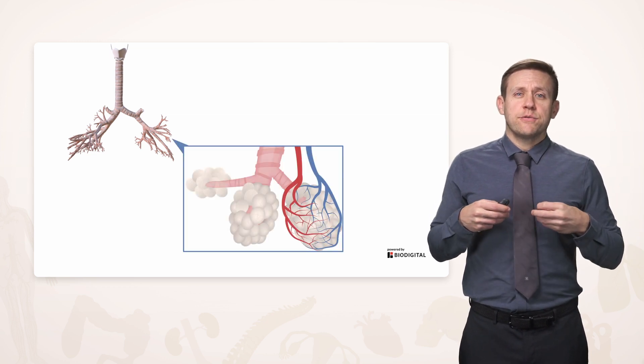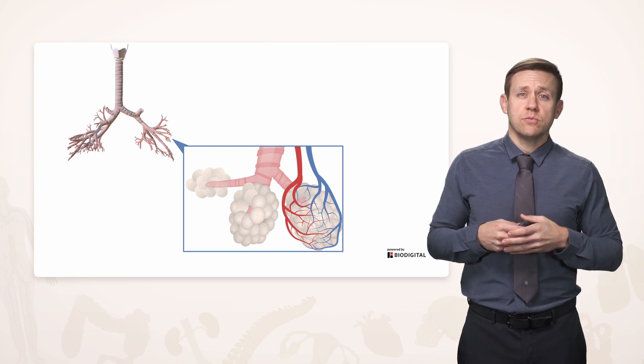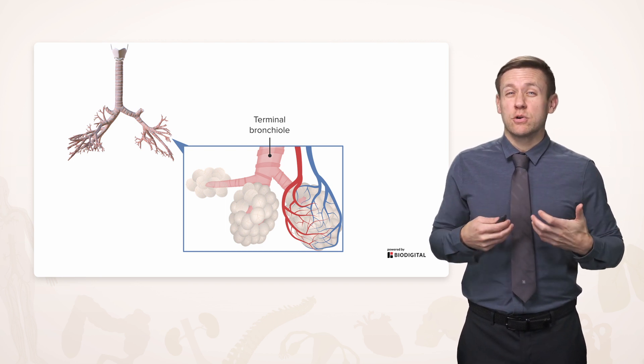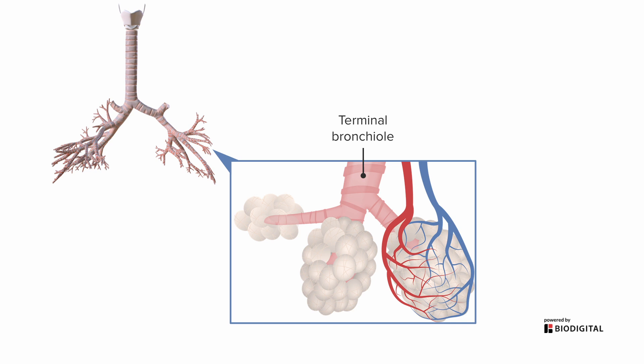By the time we've reached the very, very tiny areas, after we've reached the last part of the conducting portion — which is the terminal bronchiole — we reach the respiratory portion. We're really talking about microanatomy at this point. Very small structures such as alveolar ducts and ultimately air sacs called alveoli are going to be in very close approximation with tiny branches coming from the pulmonary artery. After getting oxygenated, these tiny ones form larger and larger veins that eventually feed into the pulmonary veins.